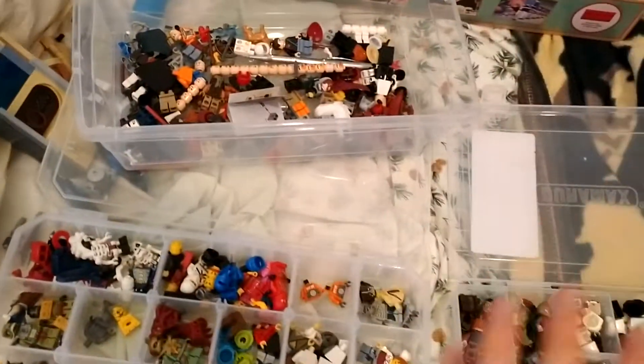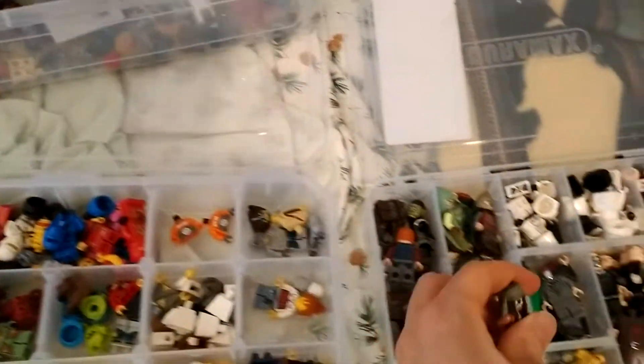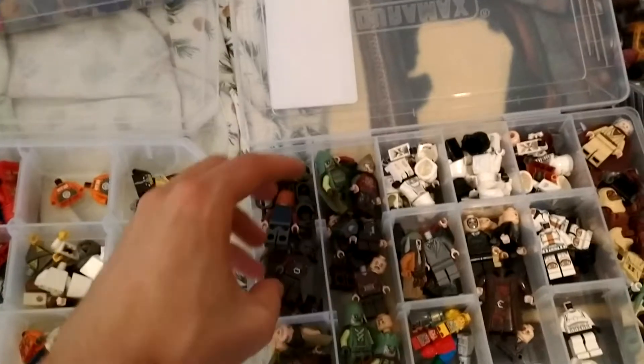Pretty much all of this was minifigures. I put a call out because I'm working on some big projects for Brick World Chicago, and this guy needs to go in here. This is all licensed minifigures.